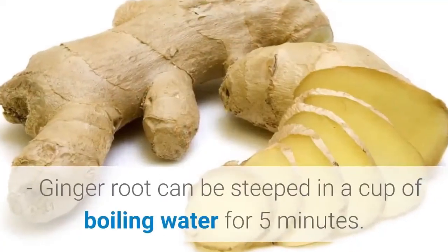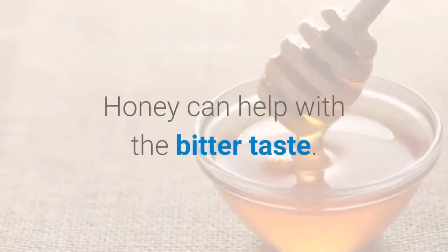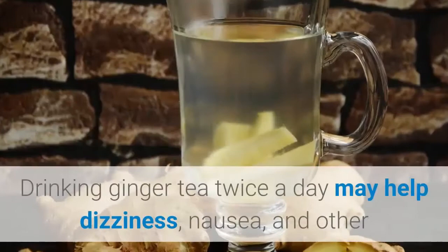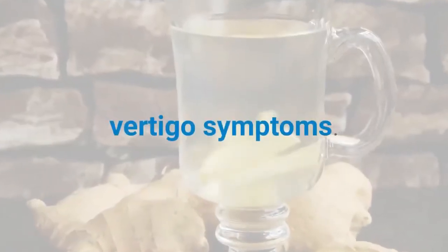Ginger root can be steeped in a cup of boiling water for five minutes. Honey can help with the bitter taste. Drinking ginger tea twice a day may help with dizziness, nausea, and other vertigo symptoms.